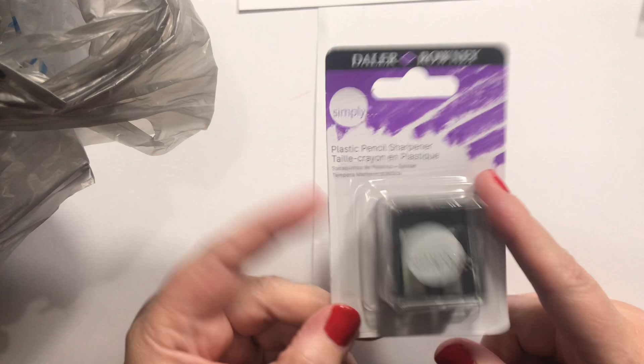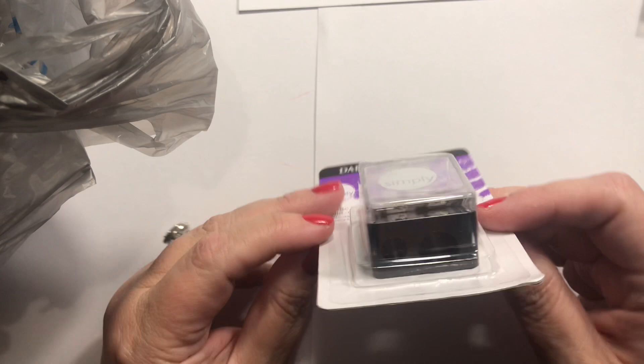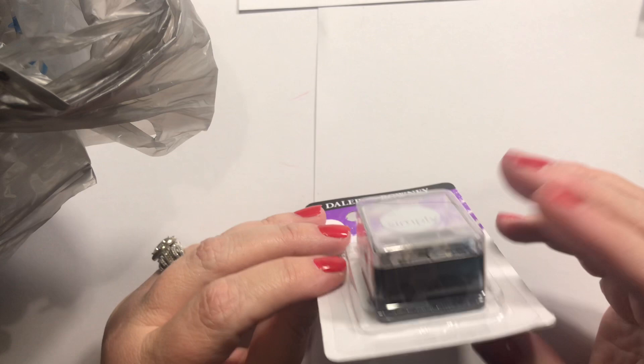This was technically in the craft section — it's a plastic pencil sharpener and it was only a dollar. It does large and small sizes, but honestly I needed a makeup sharpener for eyeliner and lip liner and I was too lazy to walk back over there. For a buck I'll try it, and if not I'll put it with my pencils.